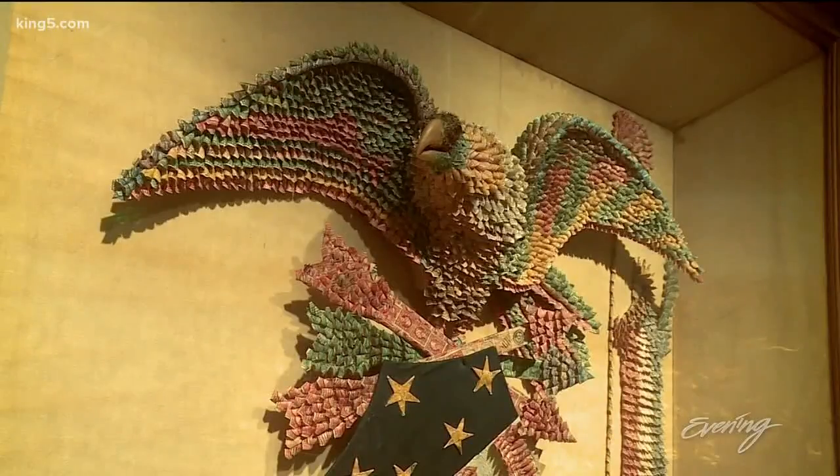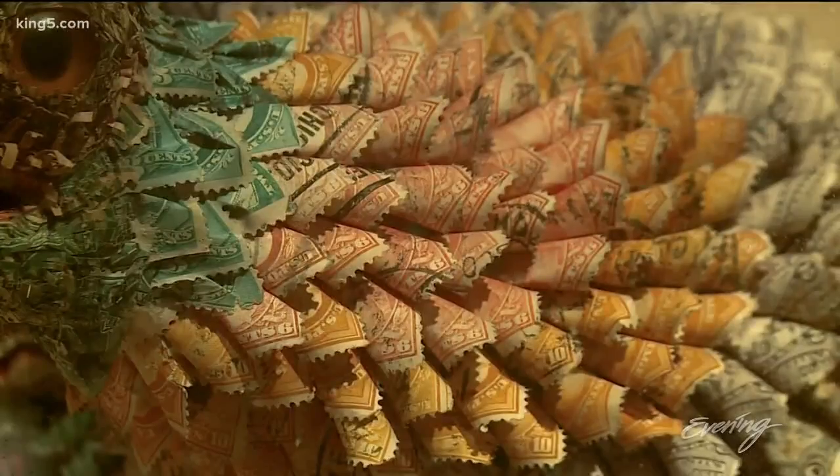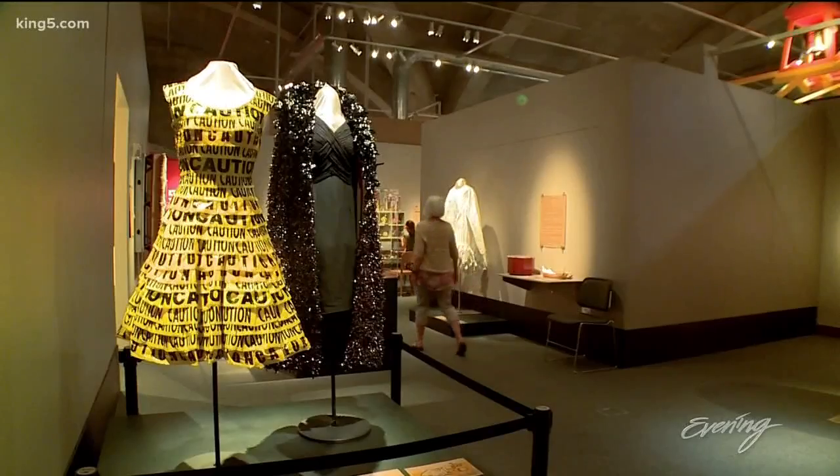This is a statue of an eagle made out of postage stamps, which took a Washington artist 30 years to make. And you'll find dresses by Portland artist Nancy Judd made out of flower stacks, soda cans, and police tape.